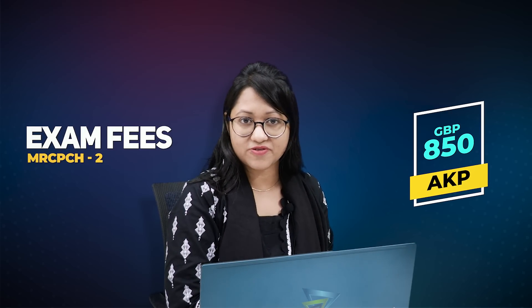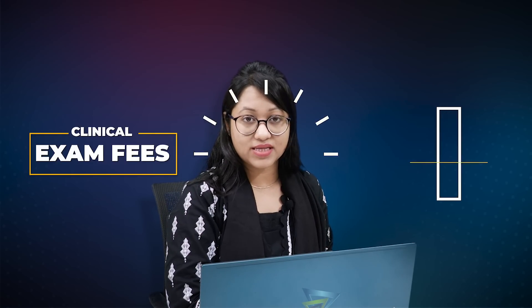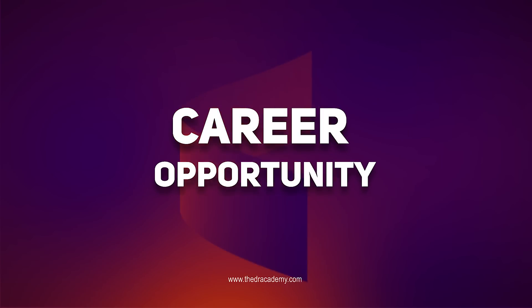For part two, that is applied knowledge in pediatrics, you have to pay approximately £850. For the clinical exam fee, it actually varies from centre to centre. If the centre is in UK, the exam fee will be around £800 to £900. If you apply in Nepal, it will be within £1,200. If it is in India, it will be £1,550. It varies from centre to centre.